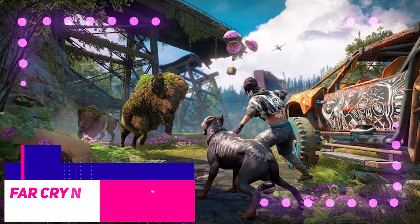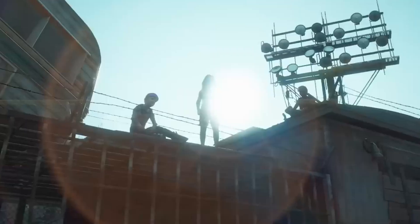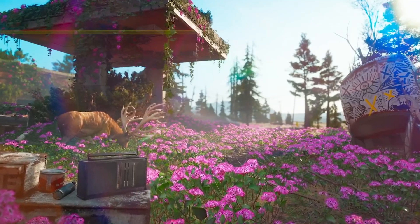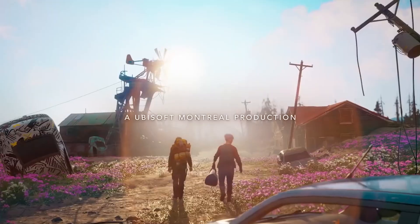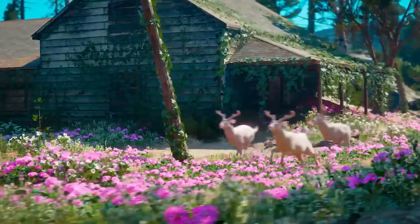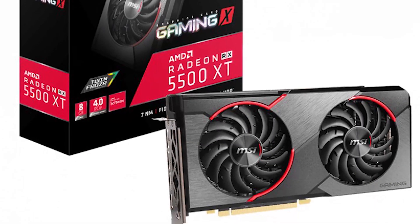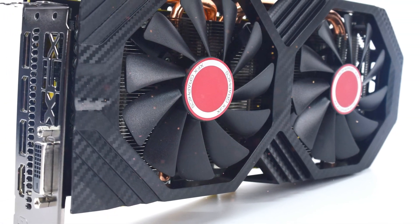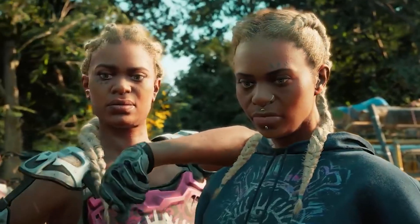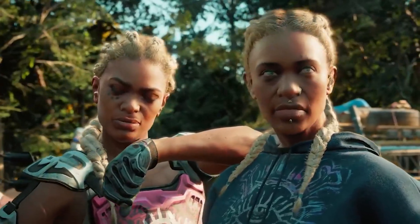The performance of the 5500 XT in Far Cry New Dawn is typical of what we've seen so far — a tad speedier than the 590 and around 6% faster than the 1650 Super, which is a dismal outcome given how pricey the 5500 XT really is. At 1440p, there is not much difference; the 5500 XT and the 590 are tied, while the GTX 1660 Super delivers about 20% better performance.